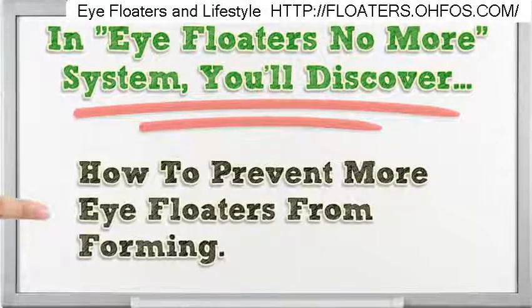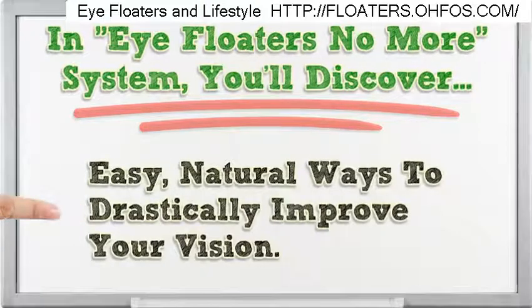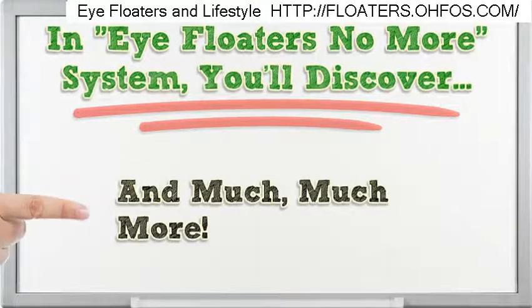How to prevent more eye floaters from forming. How to find out if your eye floaters are a sign of other eye conditions. Easy, natural ways to drastically improve your vision. And much, much more.